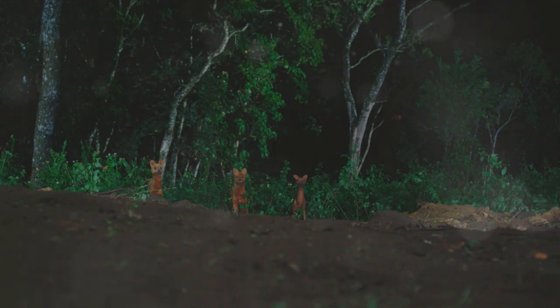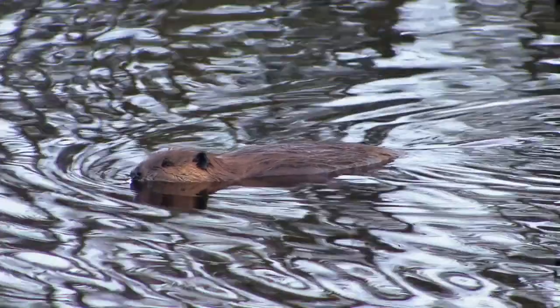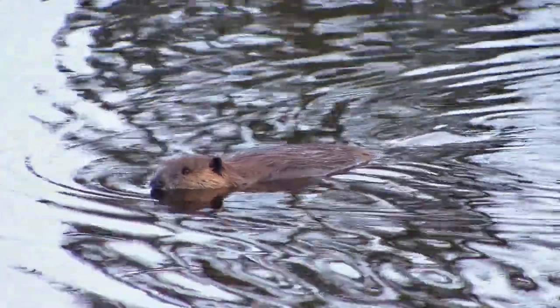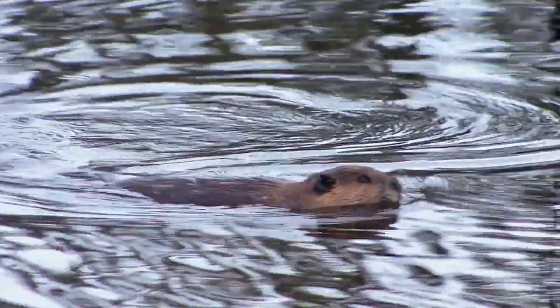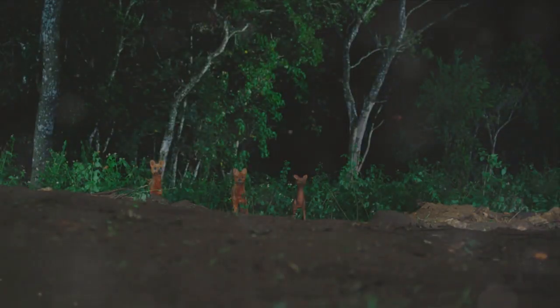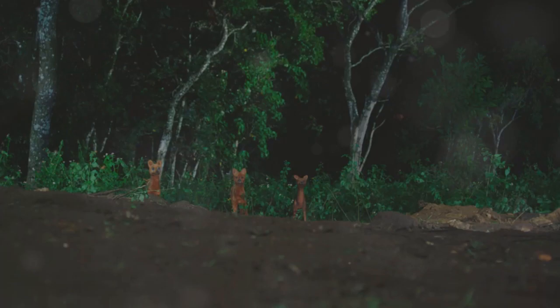Their nocturnal nature also allows them to exploit resources that daytime dwellers might miss. Their sleep schedule is a perfect example of how beavers have adapted to their environment, turning what could be a disadvantage into a strength. So if you're a night owl too, you'd sure get along with a beaver.